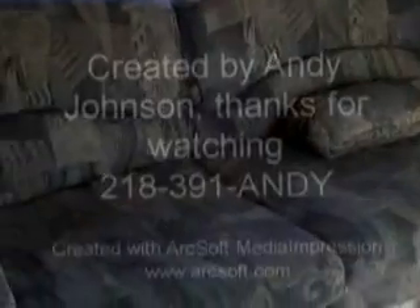My name is Andy Johnson. I'm at Bullion RV in Duluth, Minnesota. If this Jayco interests you — it's a 2003 25DS Jayco — just give me a call at 218-391-ANDY. I hope this video helped you, and if you have any questions, feel free to call me.